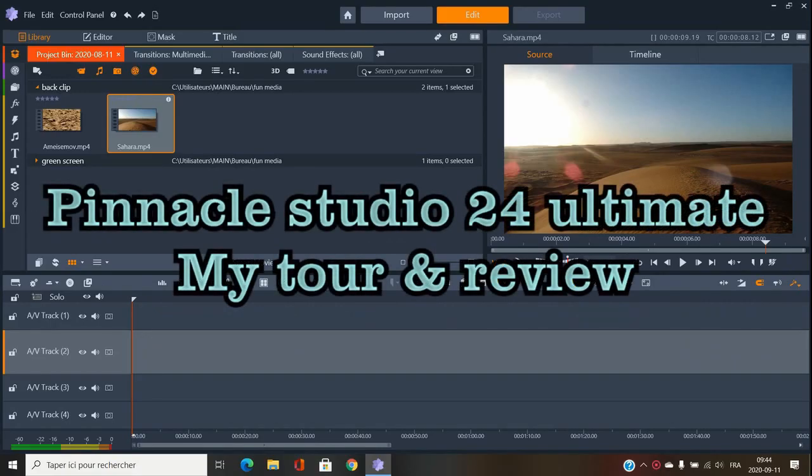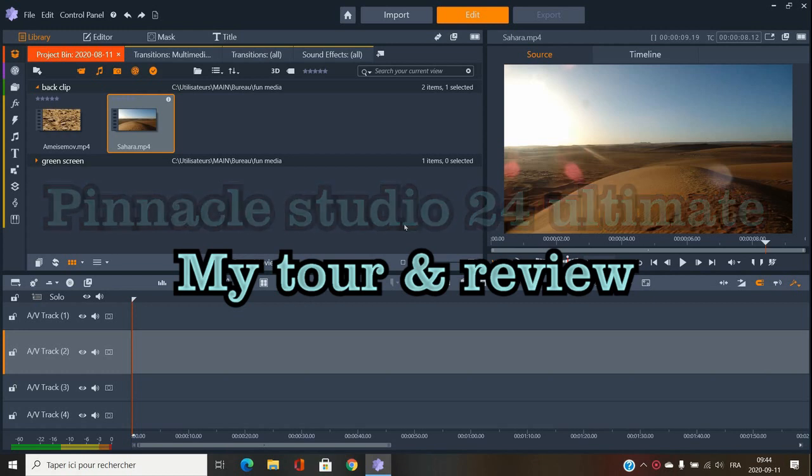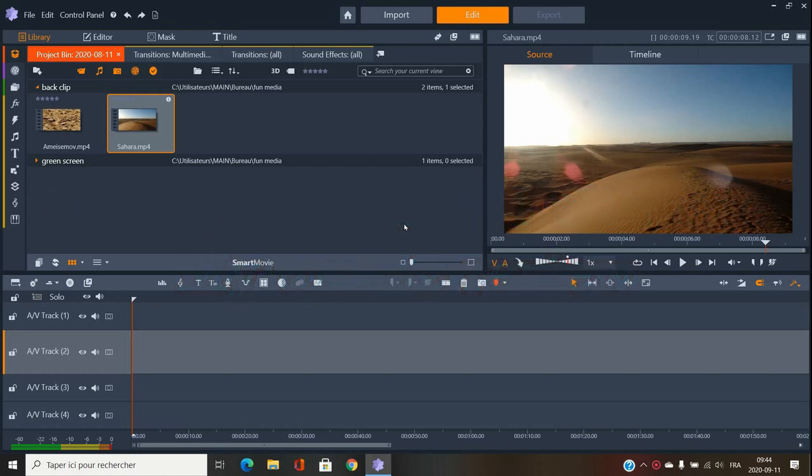Good day everybody, welcome back to Fun Media. I'm going to talk about why I really like Pinnacle Studio — this is Pinnacle Studio 24 Ultimate. I'm going to do a little review and tour of what's inside. The Ultimate version costs around $100 and it's a one-time payment — you pay once and it's yours to use for life.